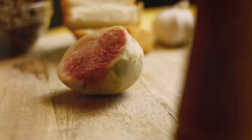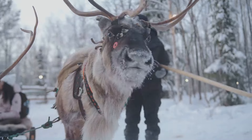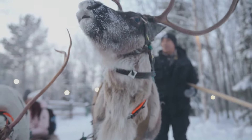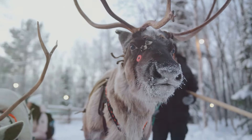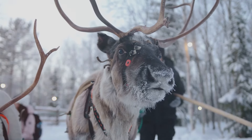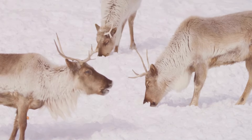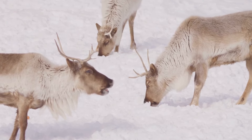Last but not least, we have tutu, or reindeer. Reindeer meat is lean and rich in flavour, often prepared in stews or grilled. It's a prized ingredient, especially during festive occasions. We use every part of the reindeer, ensuring nothing goes to waste. It's a sustainable way of living that respects our environment.